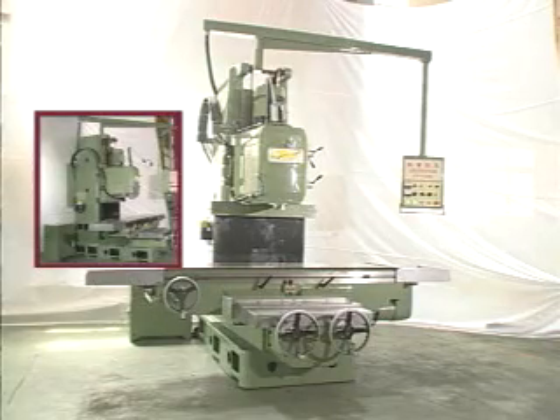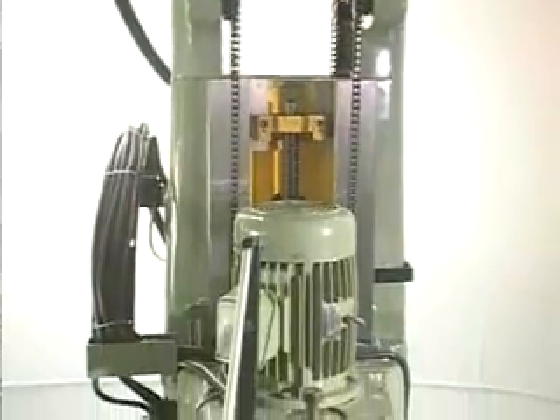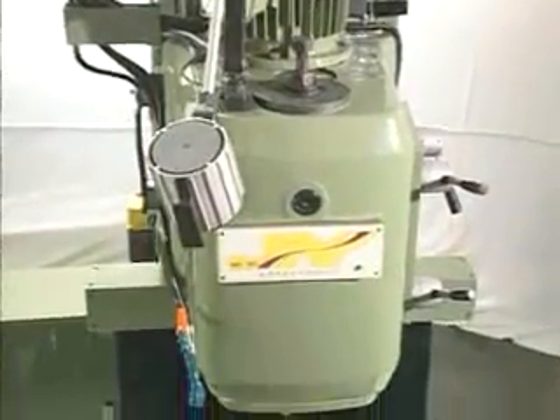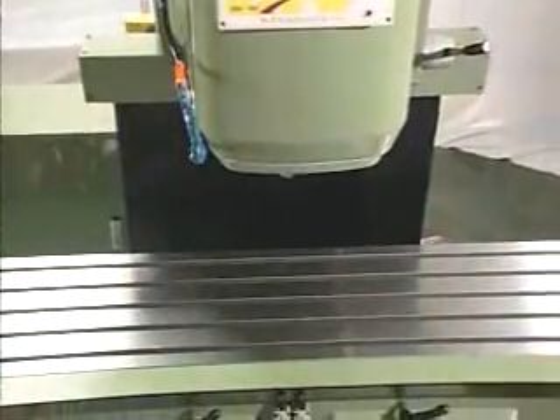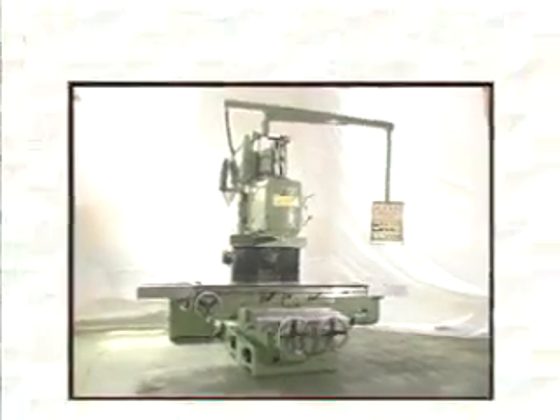Jouya Precision Machining Company Limited was founded in 1988 and is a professional manufacturer of a large variety of conventional and CNC milling machines. Our machines from design to manufacturing through final assembly are strictly controlled in every step to assure high quality.